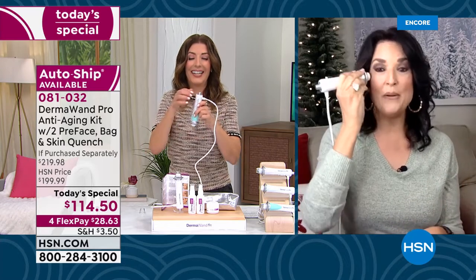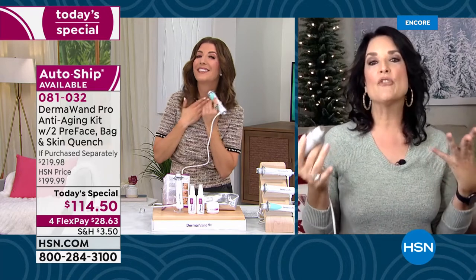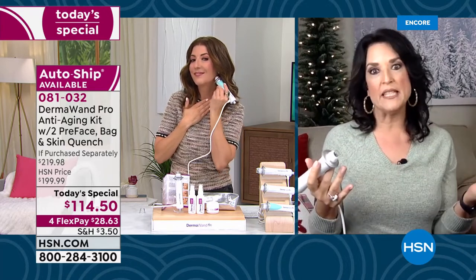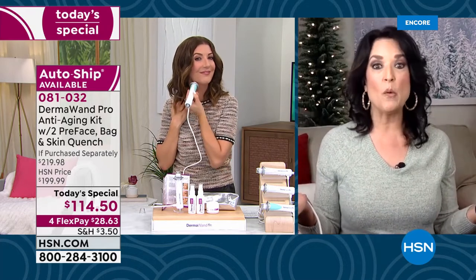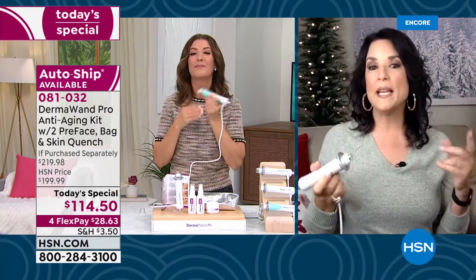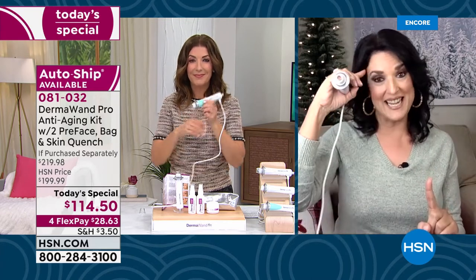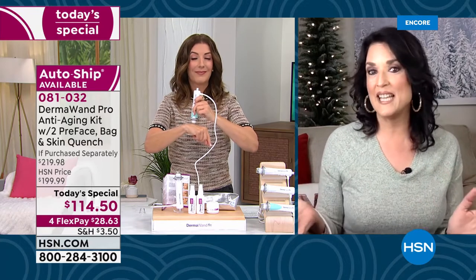I have to tell you what I think is great about this — it really is a beauty device. We've been in business for well over 20 years. I've been affiliated with the Dermawand company for over 20 years. We had a power outage in Florida once because of a hurricane where I didn't have any power in my house for nine days — that's the downside to a hurricane.